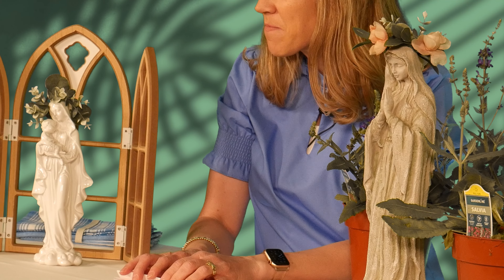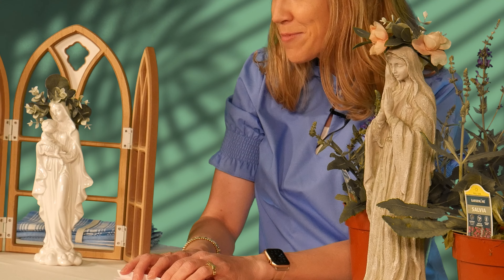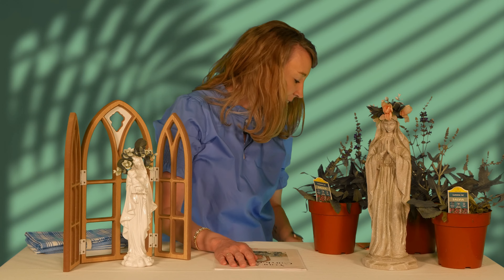I have a few extra crowns since they came in packs of three, so I'd be happy to share one with you. Reach out to me at livinglit@sfcatholic, and I'd love to share a crown with you. Or you can go to any craft supply store, Hobby Lobby, dollar stores, or Target to find them.